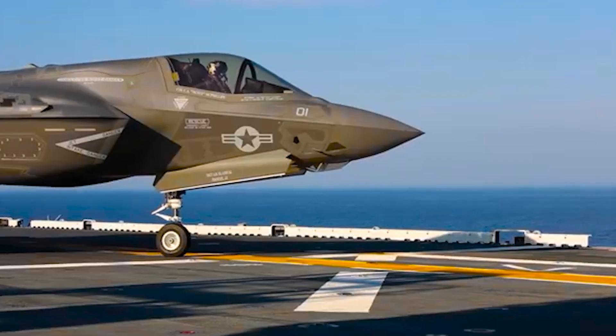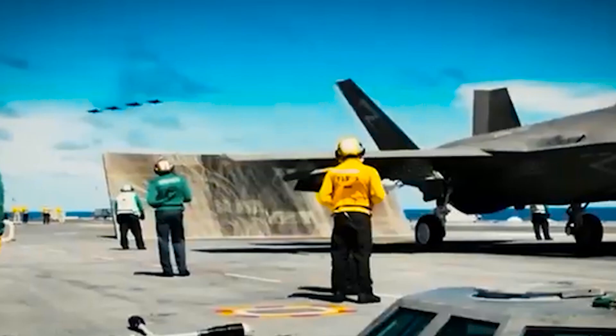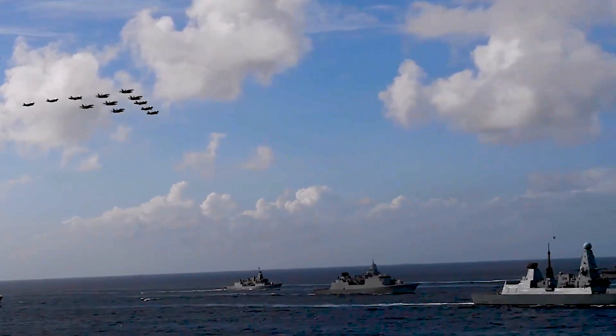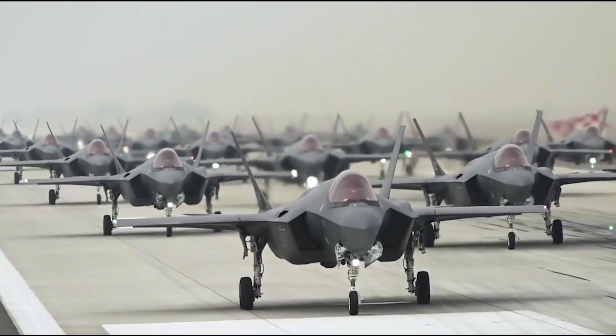F-35 stealth fighters have been flying combat missions in the Middle East for years now, though largely in permissive airspace against lower-level targets. The jet's recent victory against Iran's air defenses, however, highlights its ability to combat higher-level threats. The F-35, at the heart of the operation, deserves a closer look.